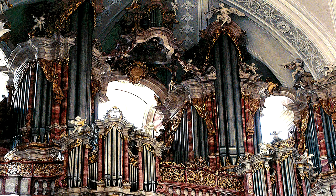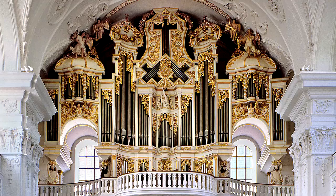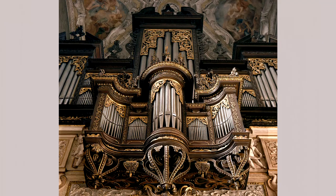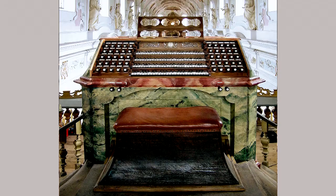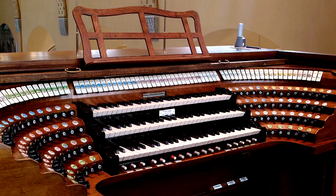Another important organ that we restored is the main organ of the Basilica St. Martin in Weingarten, built by Josef Gabler between 1736 and 1750. Every old organ has its own history, which is connected with people, epochs and events, and every such history is different. This is what makes historical organs unique contemporary witnesses. Our activities render tangible what our forebears thought and how they acted. Our restorations are carried out in accordance with accepted aspects of the protection of monuments.